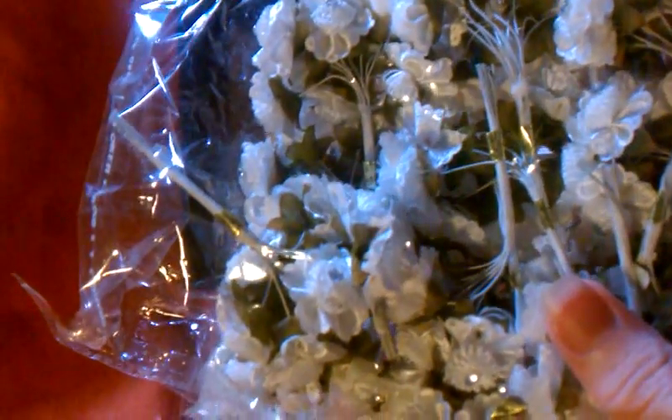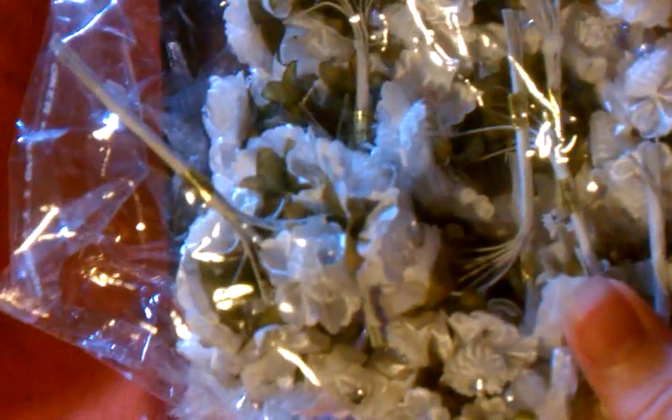I finally got to the store I wanted to go and this is one of the flowers that I found. It has like two different layers and then the little rhinestone in the center. So those are in an off-white.